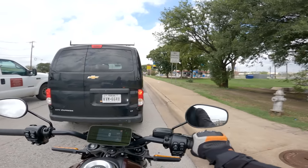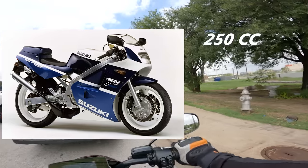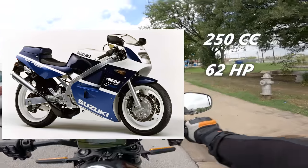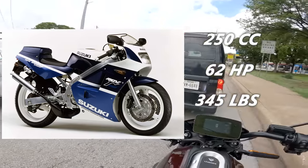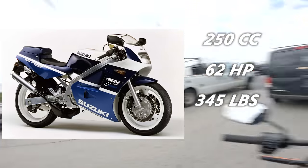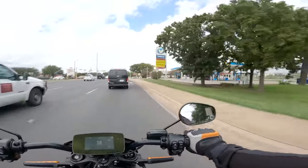By 1988, the RG250 was replaced by the RGV250, another race replica sport bike from Suzuki. It had a 250cc two-stroke V-twin engine that made 62 horsepower and weighed only 345 pounds. This bike is up there with the Honda NSR250 as being the quintessential 90s two-stroke sport bike artifact that only makes its way to the Americas through importing collectors.